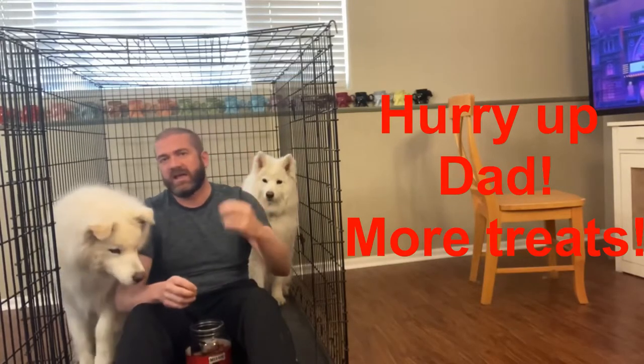Please subscribe, comment, and like — everything. The dogs and I really appreciate it. They get lots of treats because of it. Thank you.